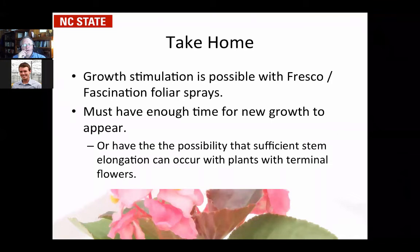The take home: if you need to stimulate growth — either from a PGR overdose or plants too small from too much cloudy weather — you can come in with a Fresco or Fascination foliar spray. Keep in mind you're going to need two to three weeks of time to get them to grow up to the size you need. It can be done, but if you only have three days to make specs, it's not going to happen. The plant has to have the ability to grow and there need to be nodes that can still be stretched. It's a great tool but it does not substitute for good growing.